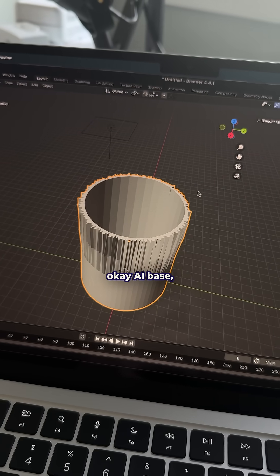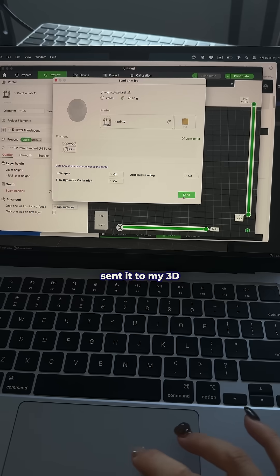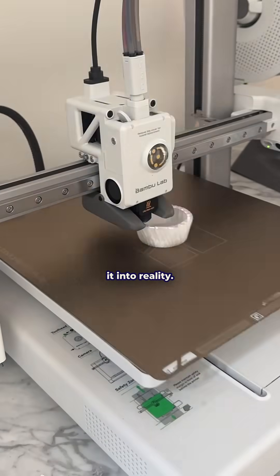I took the somewhat okay AI base, fixed it up, gave it my own twist — literally — sent it to my 3D printer and made it into reality.